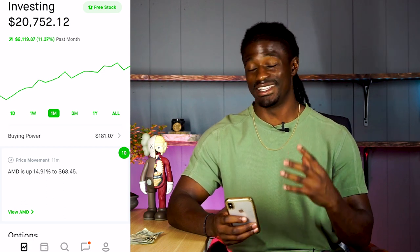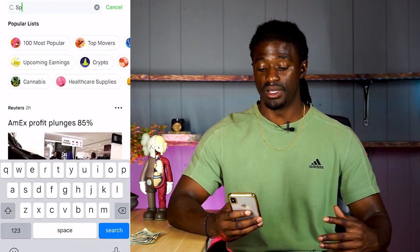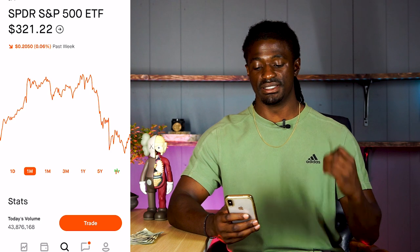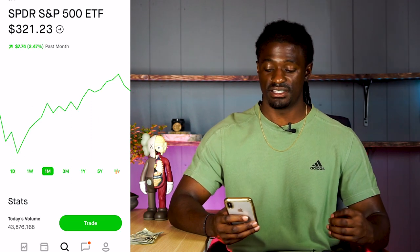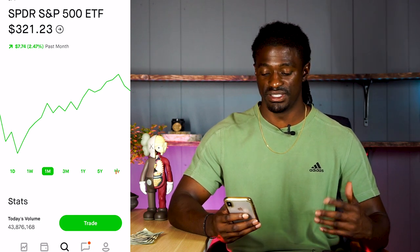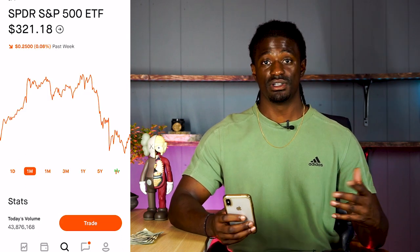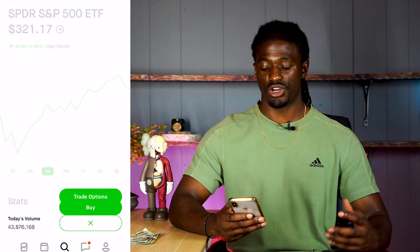Let me explain the strategy I'm going to use this week to try to get a 10 to 15% return on my investment. The ticker symbol I'm going to use is SPY because they have three options every single week that you can trade. SPY follows the S&P 500 and is not very volatile — it trades sideways. Even on a great month it's only up 2.47%, and the lowest SPY has been over the last month is around $300.